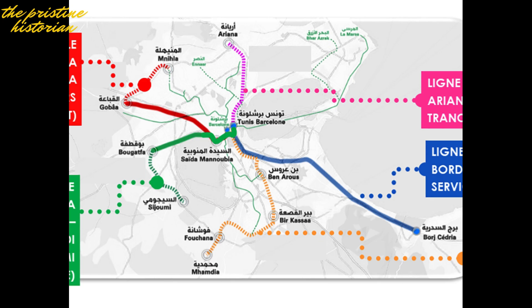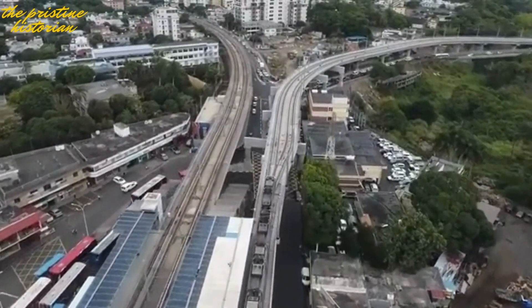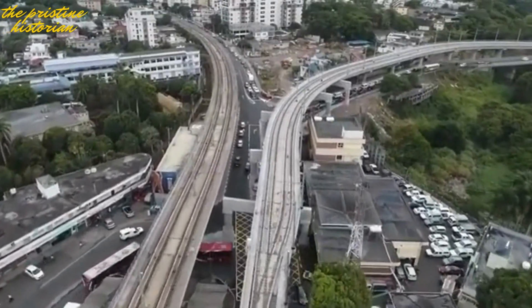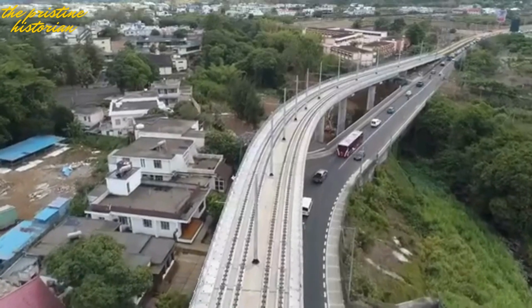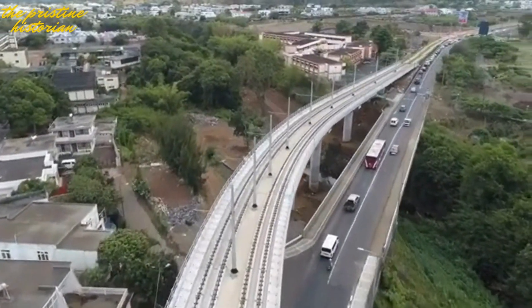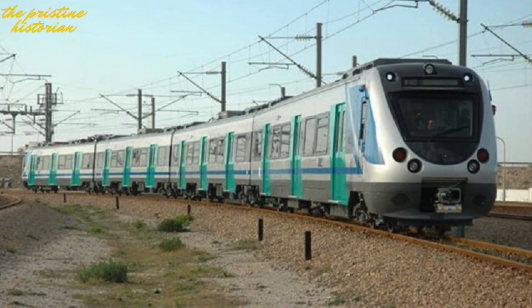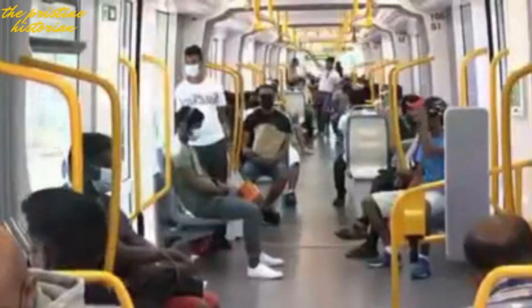With a budget of $1.2 billion, the RFR is being funded by the European Union, the World Bank, and local investments. The first lines are set to open by 2024, with full completion expected by 2028. Overall, this project will completely transform the way people get around Tunis — reducing road traffic and carbon emissions and making commuting faster and more efficient for over 1 million people daily.